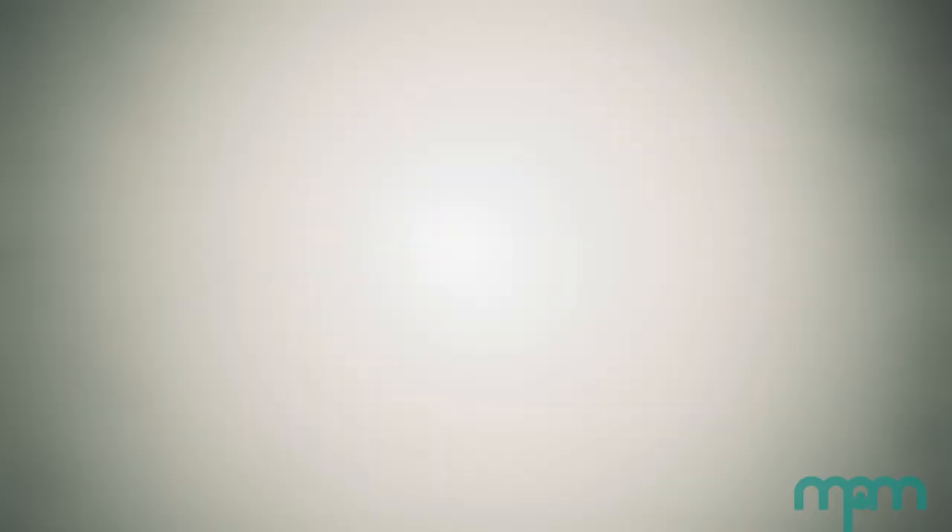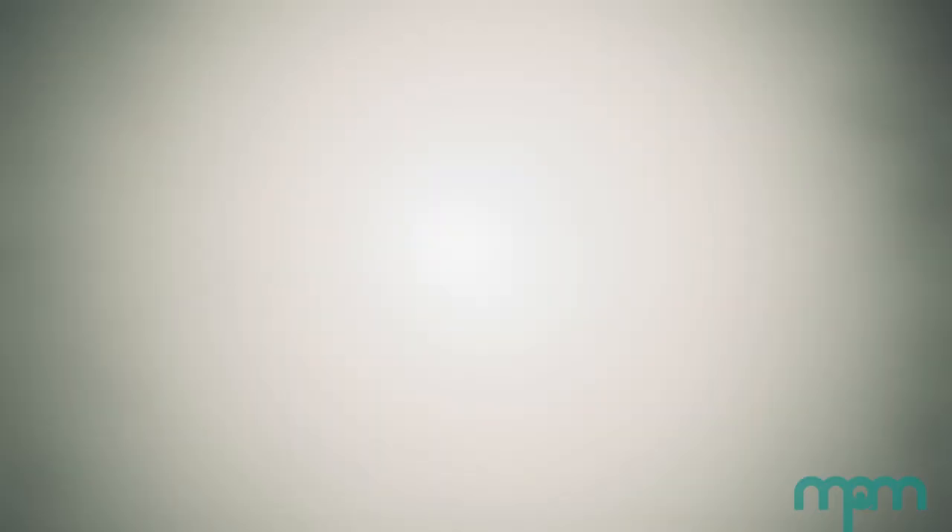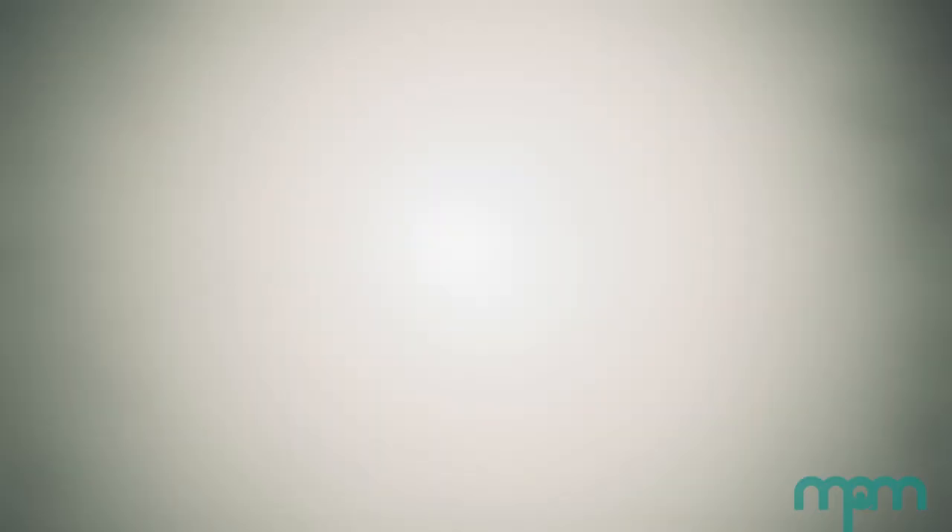The majority of our jumping spider collection today consists of specimens collected by George and Elizabeth Peckham. George Peckham was a biology teacher at Milwaukee's East Division High School and served as president of the board of trustees at the Milwaukee Public Museum. He married Elizabeth in Milwaukee and they lived and worked in and around Milwaukee for the rest of their lives.